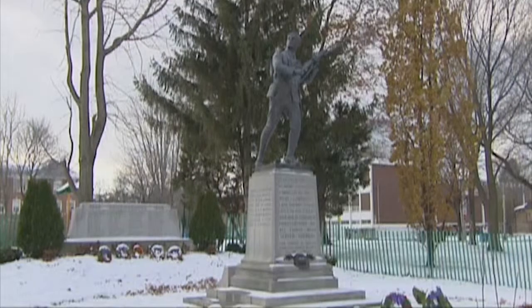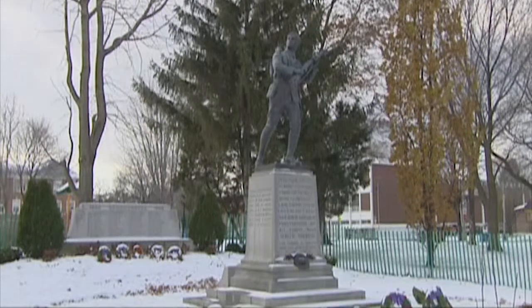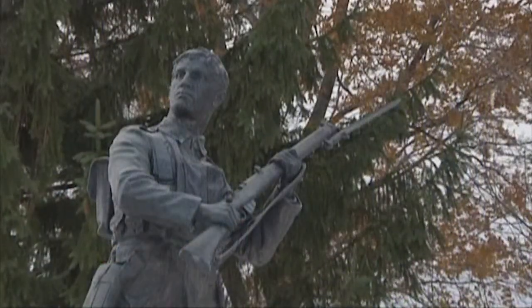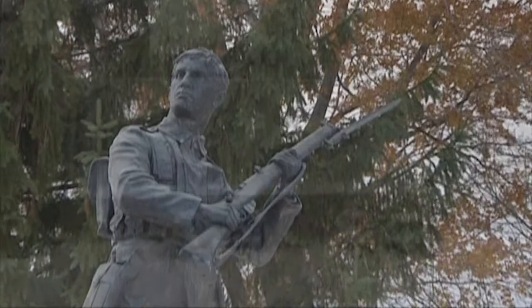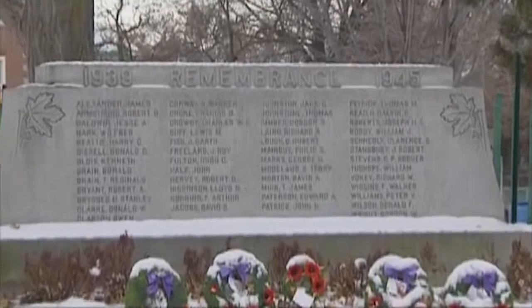The First World War is such a cataclysmic event and impacts people here and around the world. Communities seem to have no choice but to do something to commemorate, especially those who fell in battle. The War Memorial of Montreal West, which opened in 1921, is in memory of the Sons of Montreal West who paid the ultimate price. Behind the statue is a wall of remembrance for the heroes of both world wars.